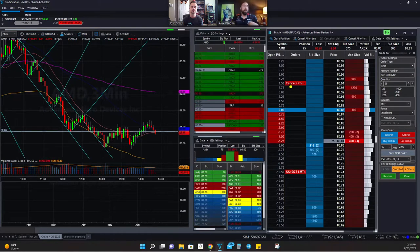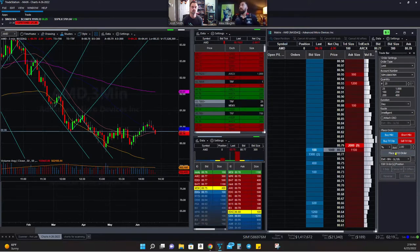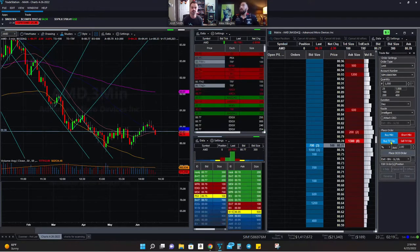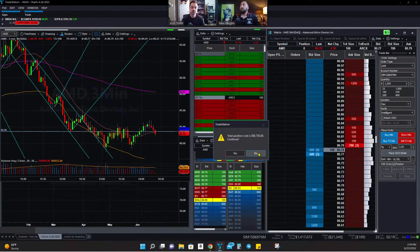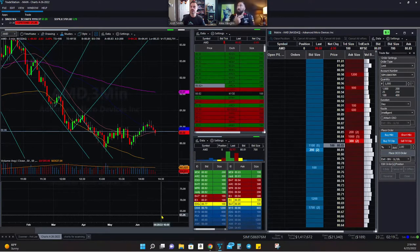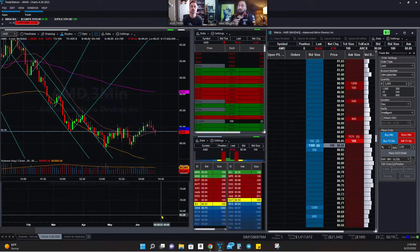The OCO order feature is really cool and I find myself using it from time to time. There's also the ability to change your share size very quickly — from 25 shares, 100, 200, 1000 — so you can market order in very quickly if you want. There are also OSO orders, which are a bit more complicated. I don't use them often, but if you're interested, they're available and you can do your own research on them.